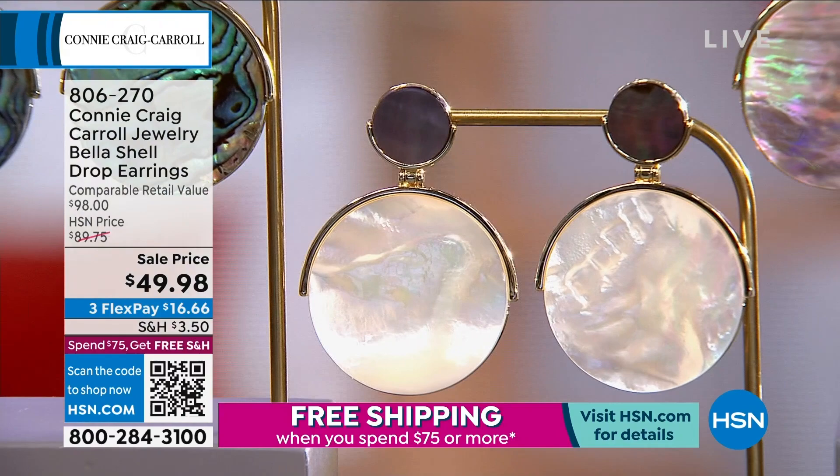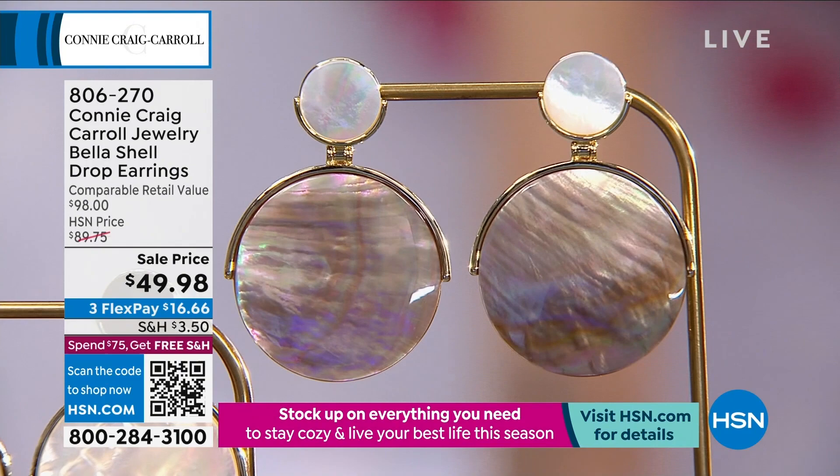My buyer said, 'I want to challenge you to do something even more spectacular, but an even better value.' So we did. We brought it in, and we sold — I'm pretty sure it was $7,000 worth of these at the $89 price point.